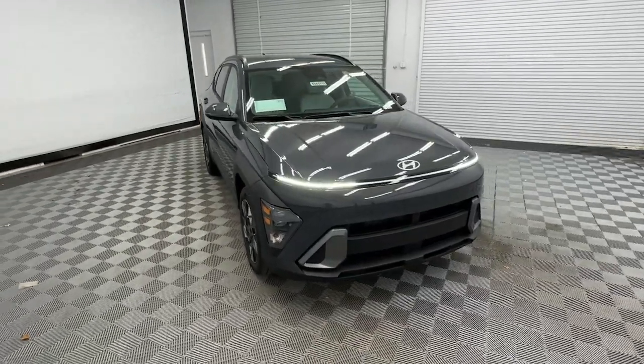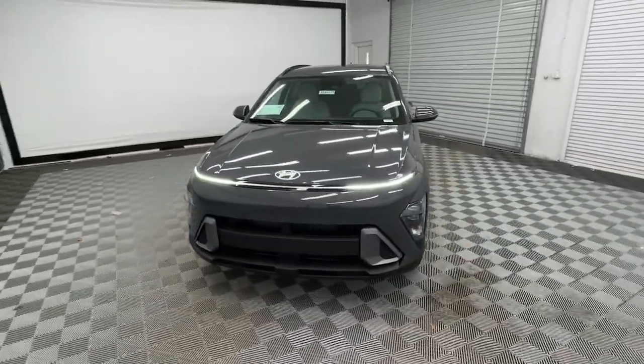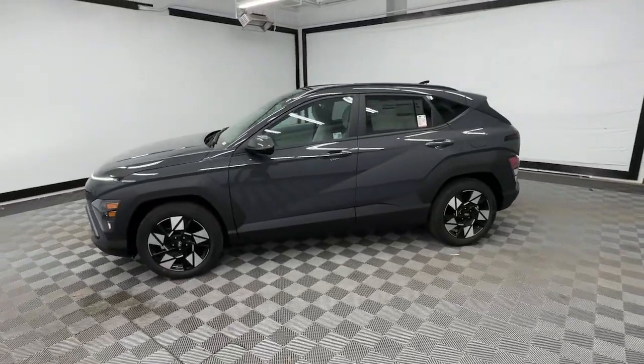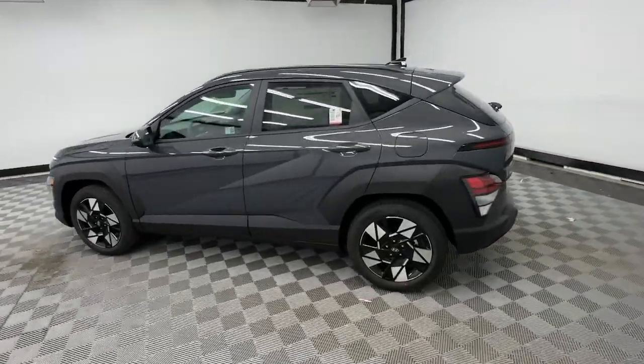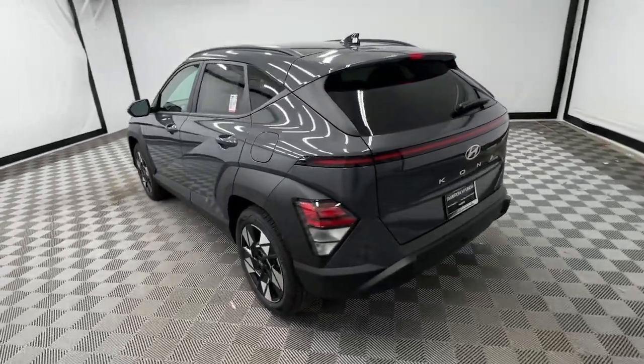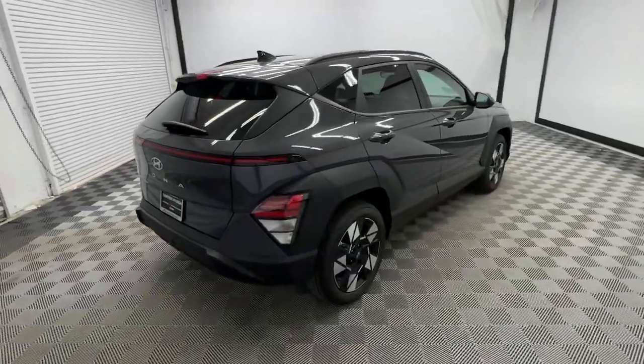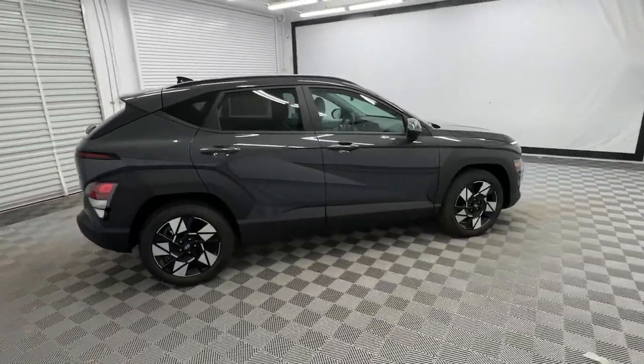Hop into the 2024 Hyundai Kona. Take a closer look at the sophisticated and versatile Kona. This fun-loving subcompact crossover delivers distinctive style, a comfortable cabin, touchscreen infotainment, advanced safety features, and a spirited agile driving experience.